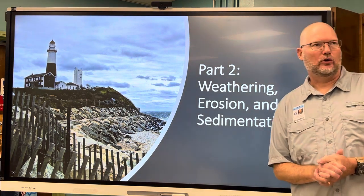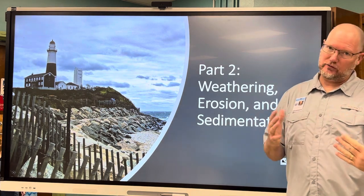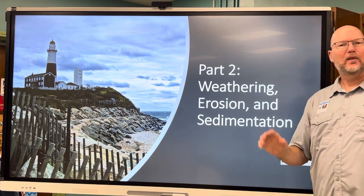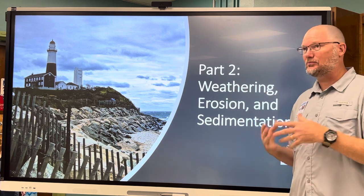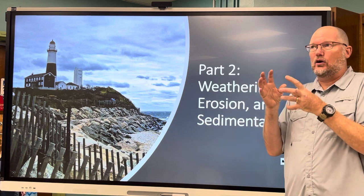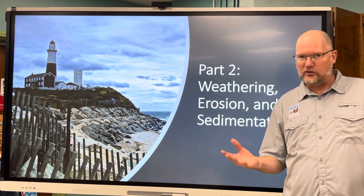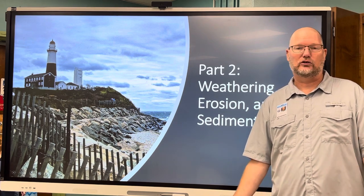This is part two of our notes. Part one was on plate tectonics and seafloor spreading. Part two covers weathering, erosion, and sedimentation as they apply to the ocean. All of this stuff that's been weathered and eroded into the ocean has made it saltier and saltier over hundreds of millions of years. It's only going to get saltier — it's not going to get fresher.